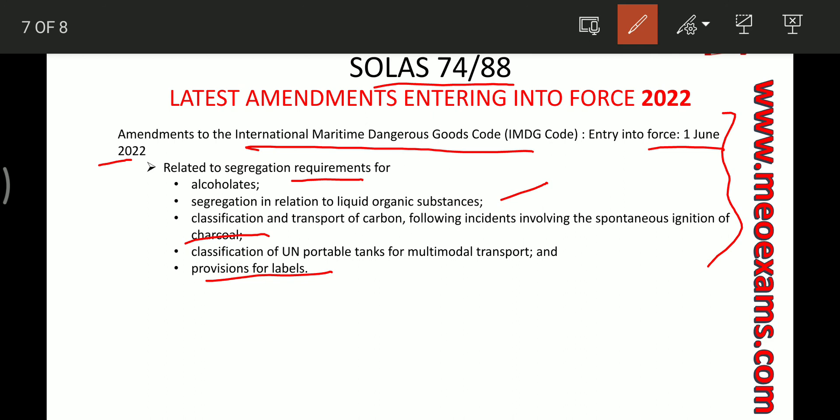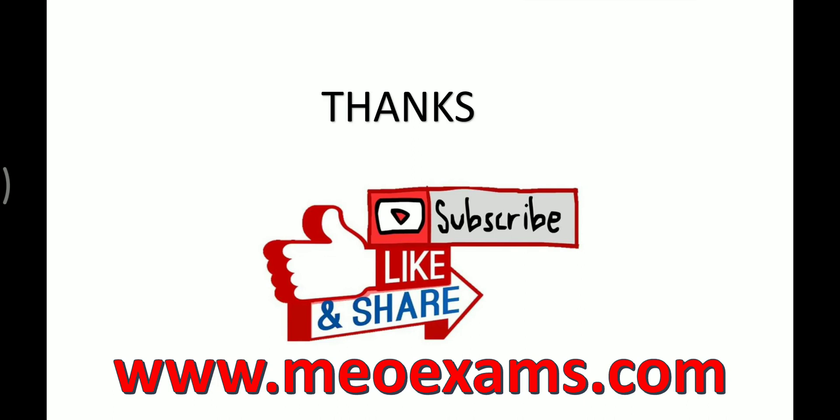That covers all the MARPOL and SOLAS amendments coming into force in 2022. For MARPOL, the amendments are to Annex VI and come into force from 1st April 2022. The Ballast Water Management Convention amendment comes from June 2022, and there is just one SOLAS amendment — the IMDG Code — also entering into force from 1st June 2022. Hope you enjoyed this video; take care and have fun.